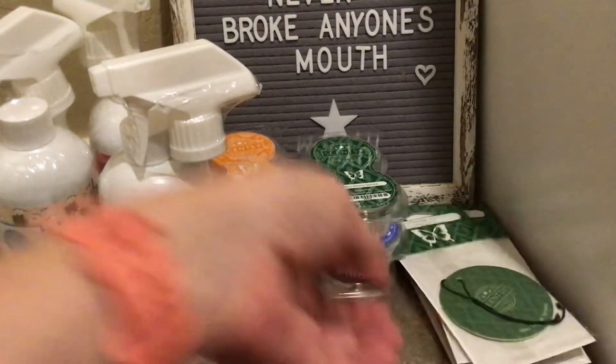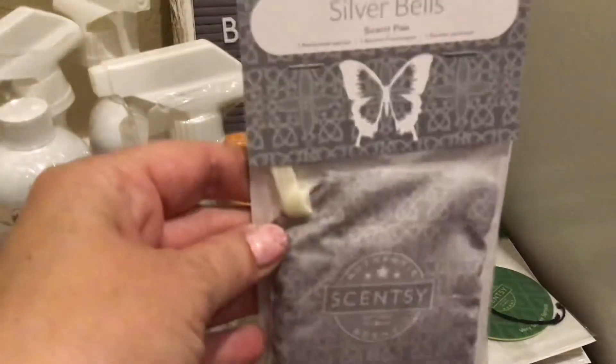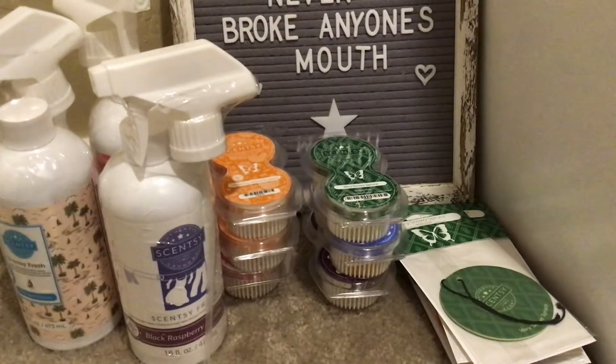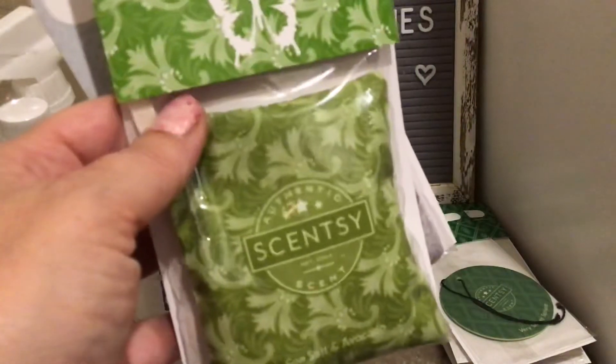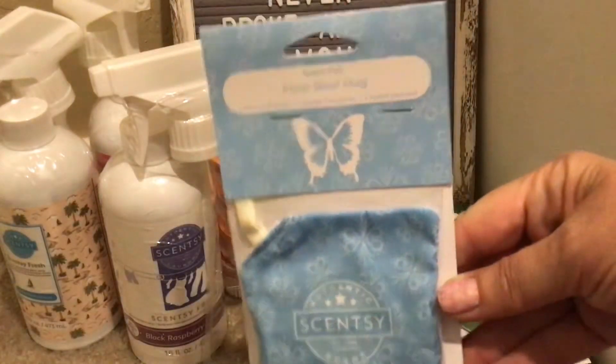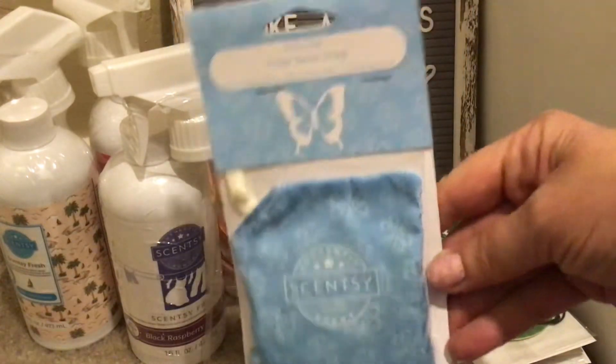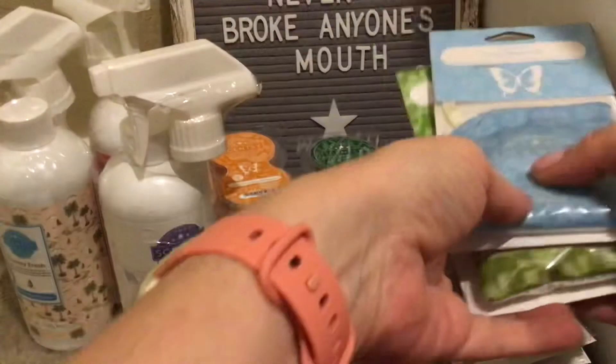I picked up a three-pack of scent packs for the Scentsy Buddies. I got one in Silver Bells, one in Sea Salt and Avocado, and one in Polar Bear Hug, which is formerly known as Eskimo Cats. So three of those.